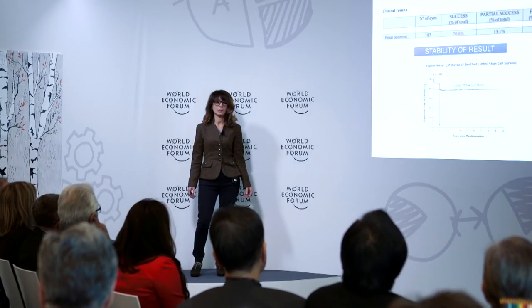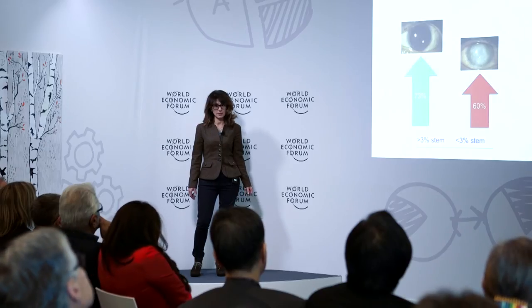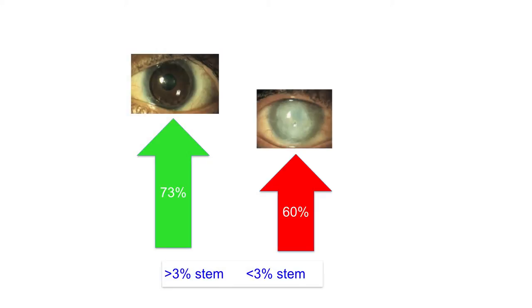Out of more than 100 patients, it is possible to achieve a success rate of 76.6%, with stability measured up to over ten years in vivo and recovery of stable visual function. The technology apparently works. The number of stem cells kept alive during the culture process is instrumental in clinical success — we need at least more than 3% of stem cells in order to reach a good success rate, and this is the most difficult part of the technology.